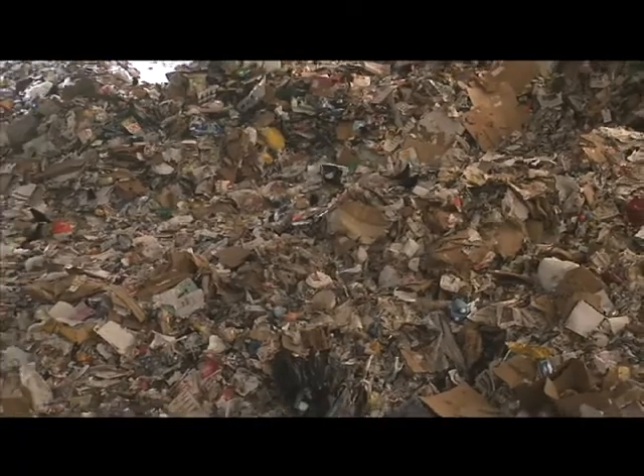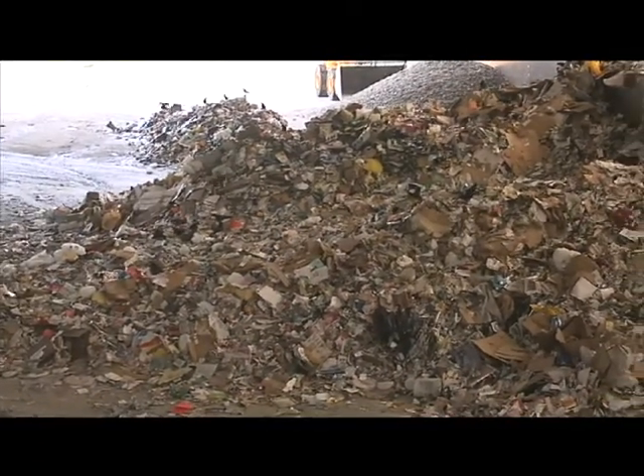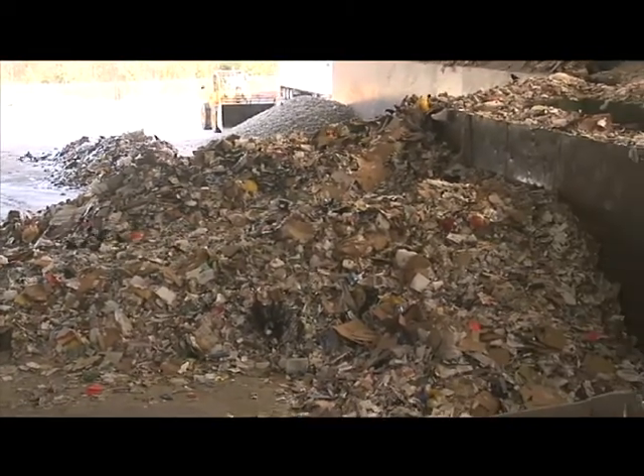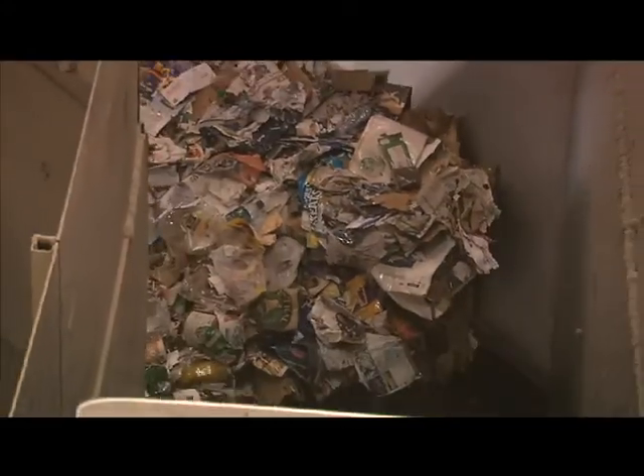Cascade Recycling Center receives mixed recyclables from over 250,000 homes in the Puget Sound area, including Bothell. The recyclables arrive by truck and are piled in mounds at least two stories high. A crane drops the materials onto the starting point for a labyrinth of conveyor belts.